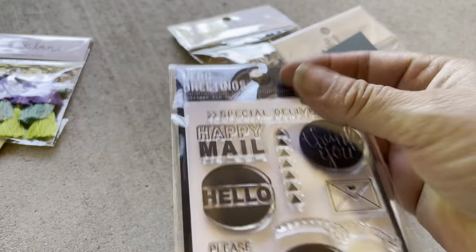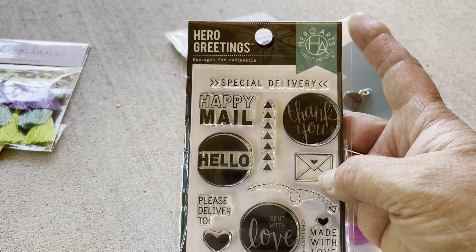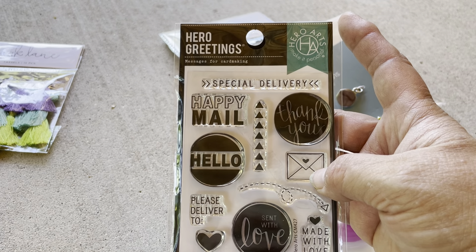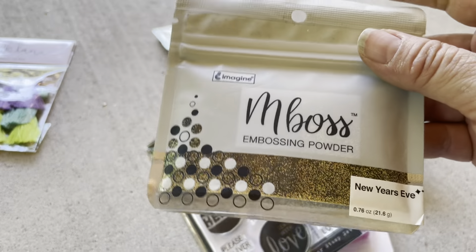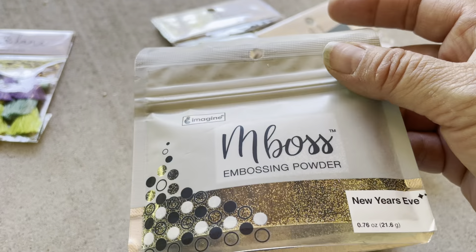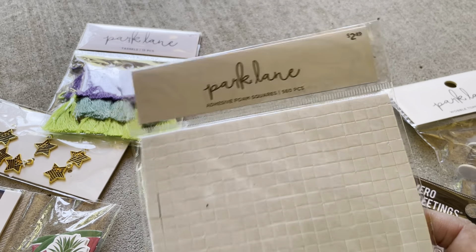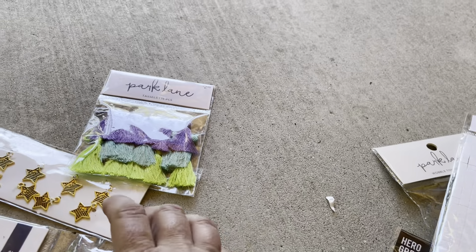I got these stamps mainly because I liked the happy mail stamp. These were also more pricey than I normally spend — I think they were $3.47 or $3.57, something like that. I also got some embossing powder to try, gold, and this was around $2.50 I think.